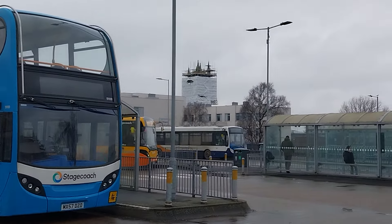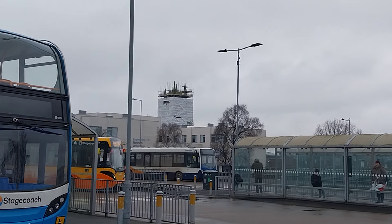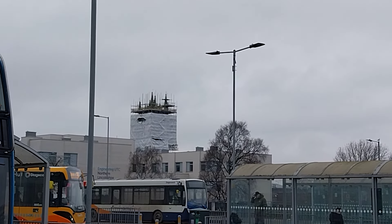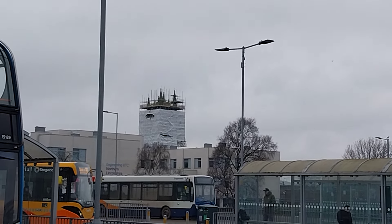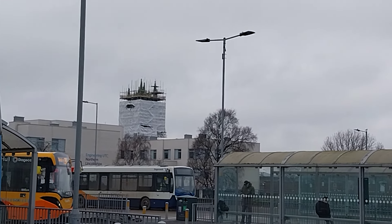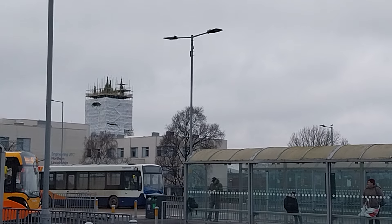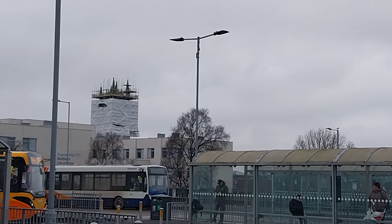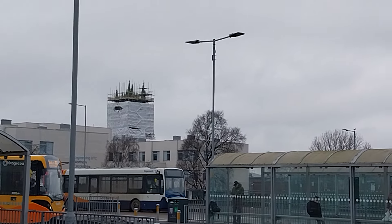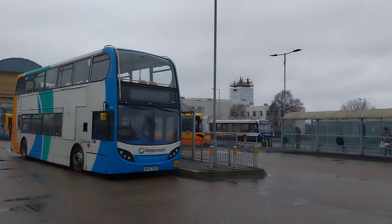Hang on a minute — what's happening with the church building? What's going on with that? Why is there scaffolding around the church building in the background? What on earth is going on? I've only just noticed that now. Why are they scaffolding the church?